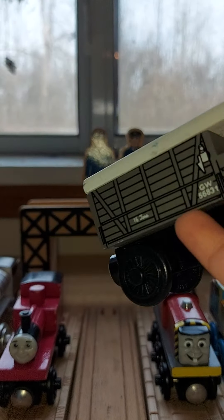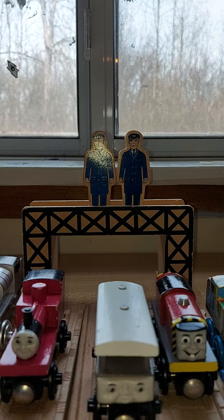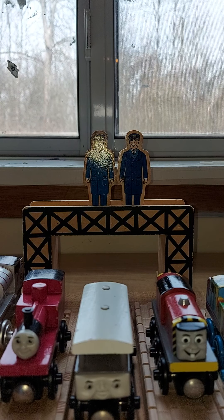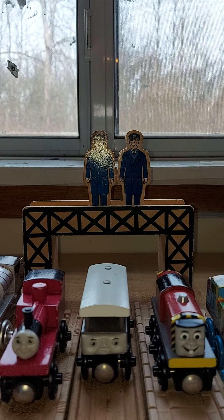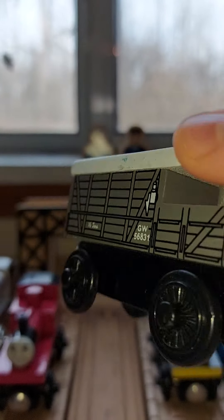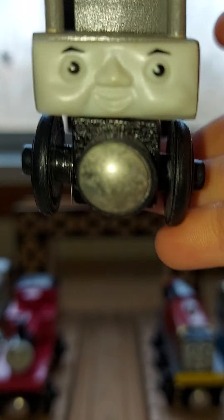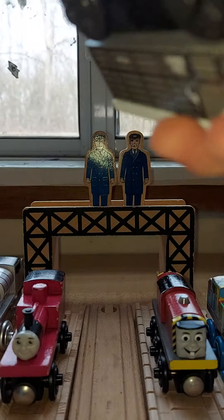Next item is Toad the Brick Van. Toad is the brick van that twice got pushed by troublesome trucks — once he fell into a mud puddle, and the other time he went and hit a branch with James. I don't even know what he looks like in the box. This Toad face looks better than the 2013 version.